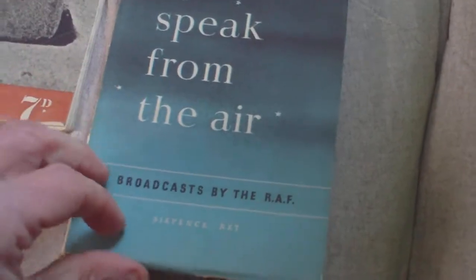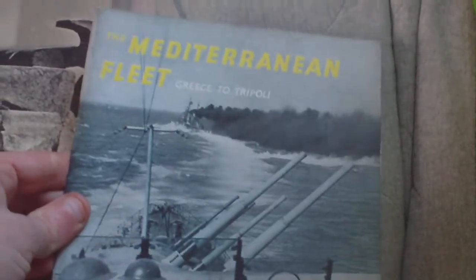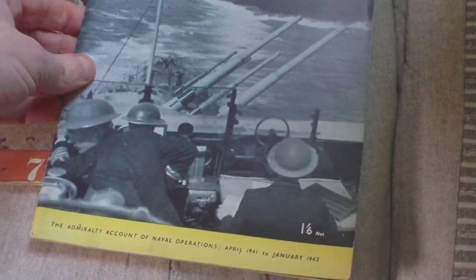And we've got We Speak from the Air, broadcast by the RAF, price six pence — that was 1942. And then The Mediterranean Fleet: Greece to Tripoli, the Admiralty account of our naval operations, April '41 to January '43, price one shilling and six pence.